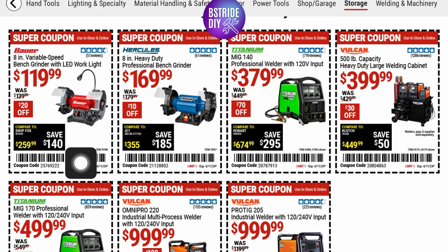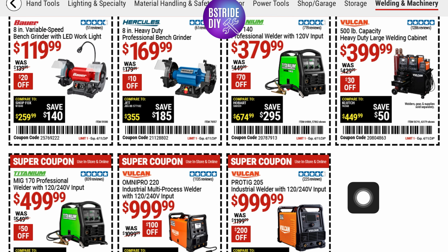They've got some welding equipment here. An 8-inch variable speed bench grinder with LED work light for $119 — 20% off. A professional welder with 120-volt input for $379 — that's $70 off. And they've got different multiprocess welders at the bottom with $150 and $200 off as well.